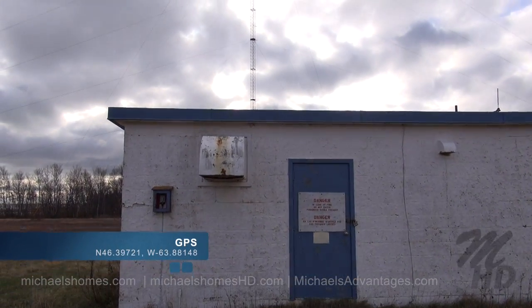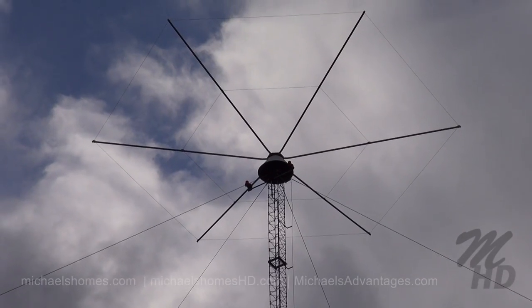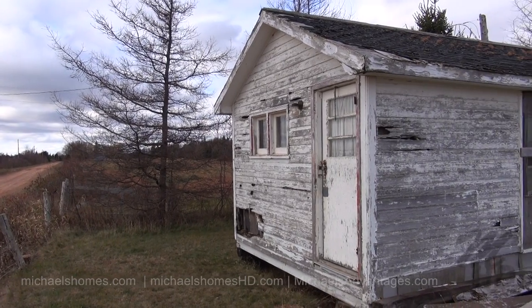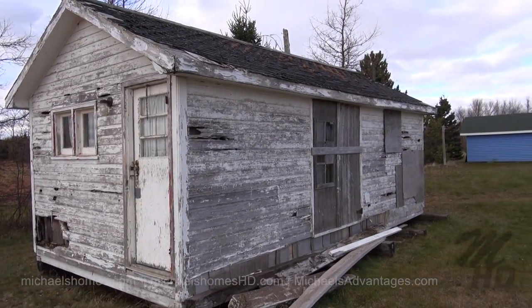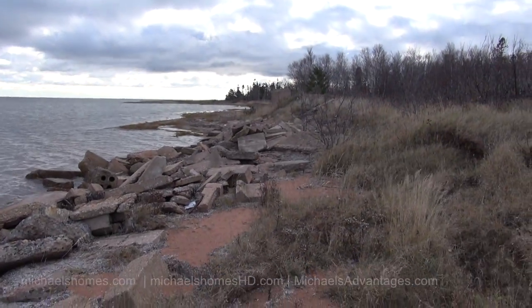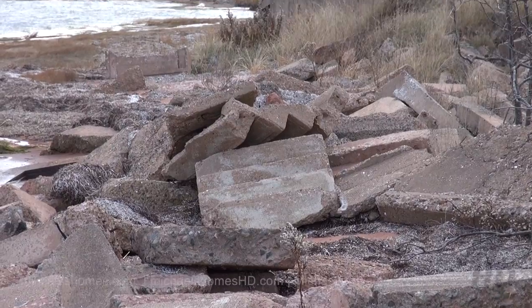Here we are in the other corner, and this is a cutout just in the corner of the subject property. It's a non-directional beacon, which is used for guidance for airplanes — I don't know if ships use them. Across the street we have a cottage that's a little more rustic in nature.